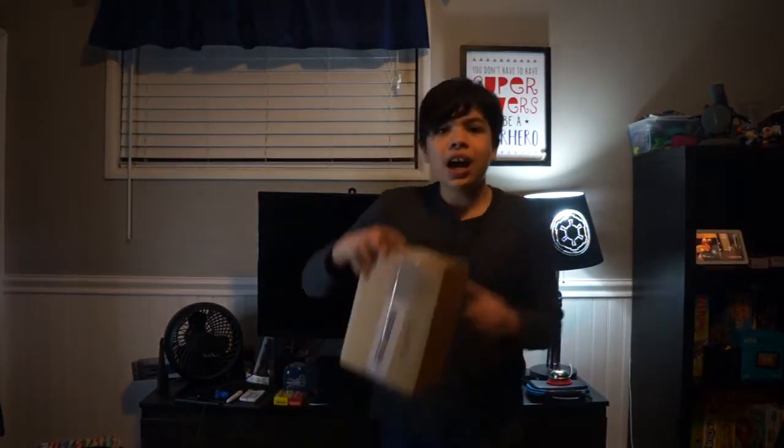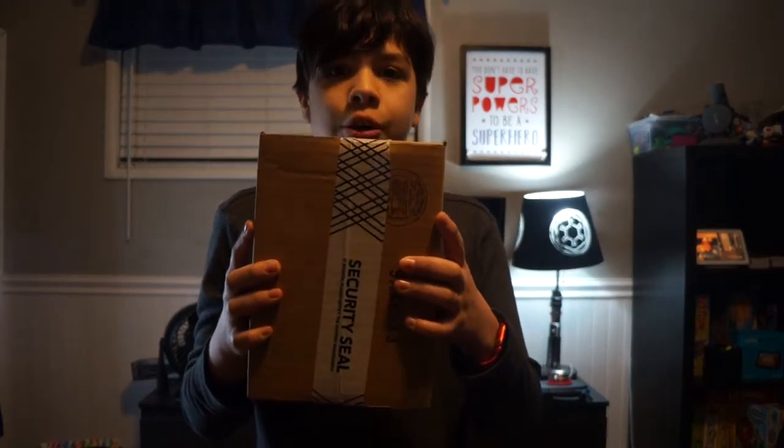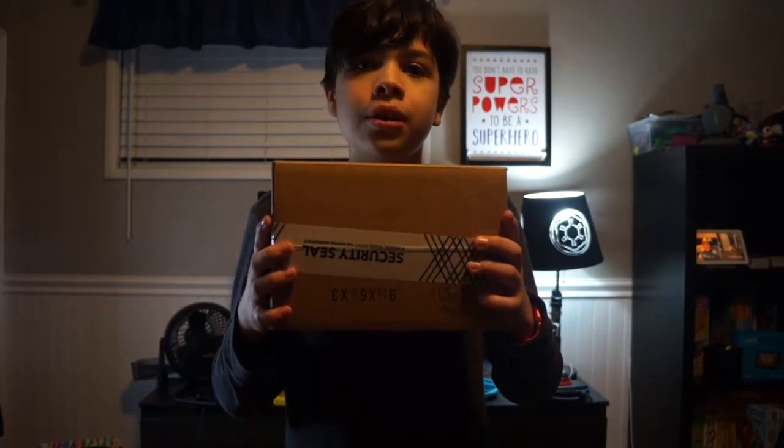Hey guys, welcome back to another episode of Wearables & Tech. On this episode, since I've been waiting for this for a day already, I can finally make this video. Welcome back — or should I say, welcome back to Black Friday Tech, since this is Black Friday 2020.